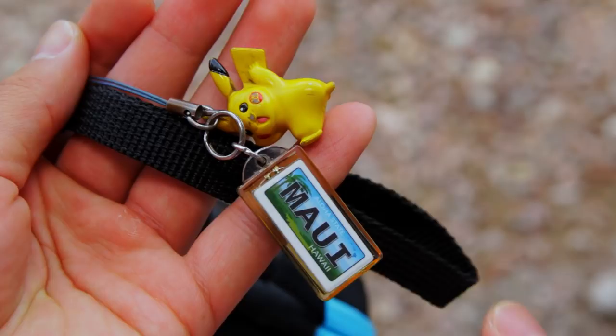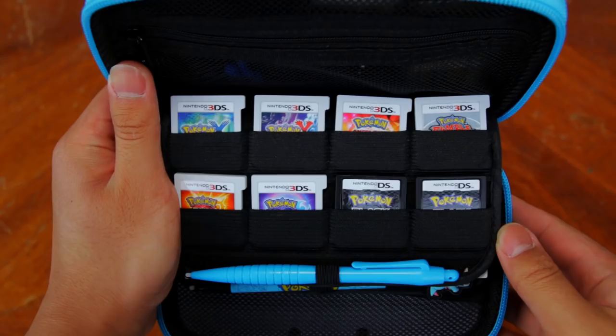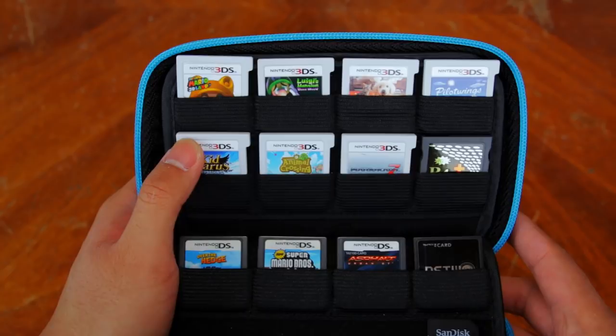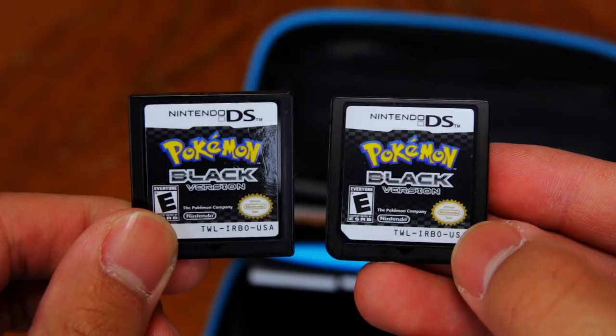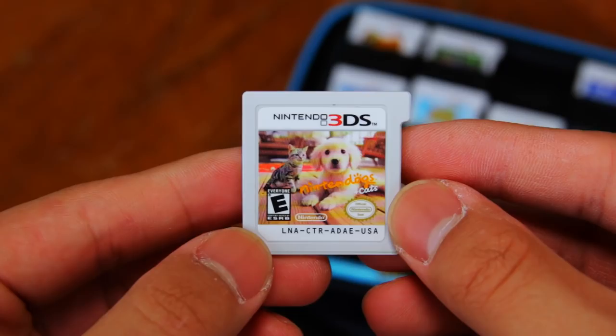It's solar powered and I just think it's really cool. When you unzip the case, you are greeted by the game card holders. You can hold up to 24 cartridges in this case, which is pretty amazing in my opinion. Here are the games I currently have inside the game card holders: Pokemon X, Pokemon Y, Pokemon Omega Ruby, Pokemon Rumble Blast, Pokemon Sun, Pokemon Moon, and 2 Pokemon Blacks.